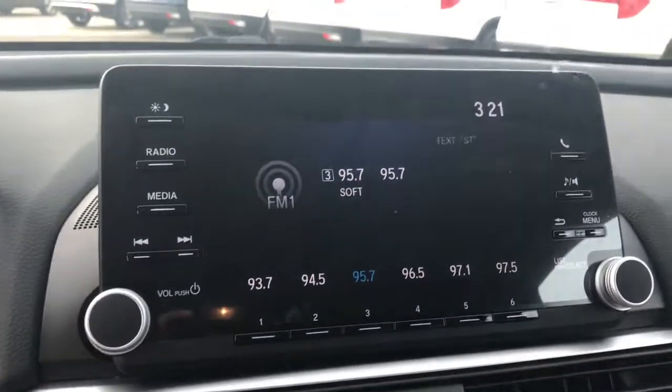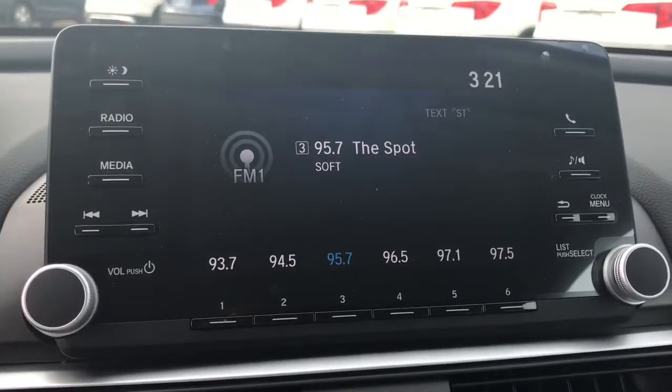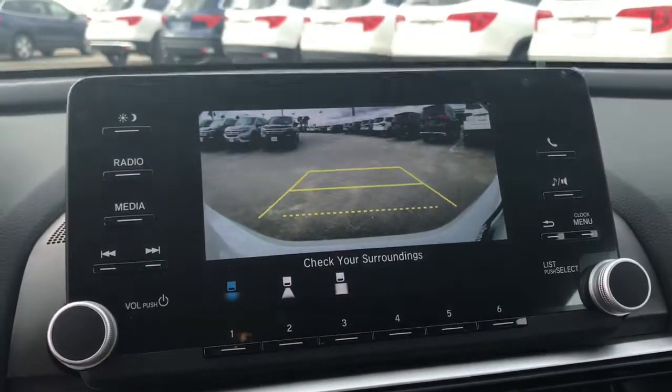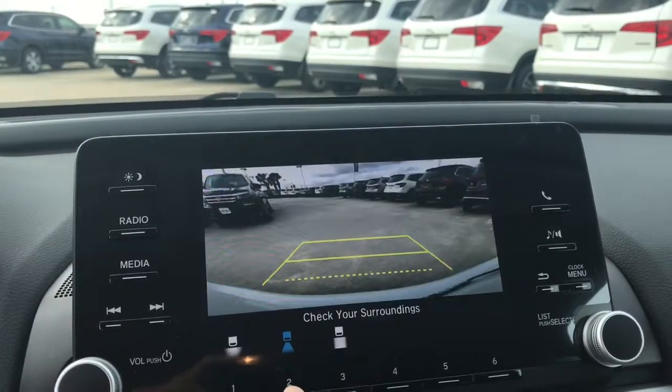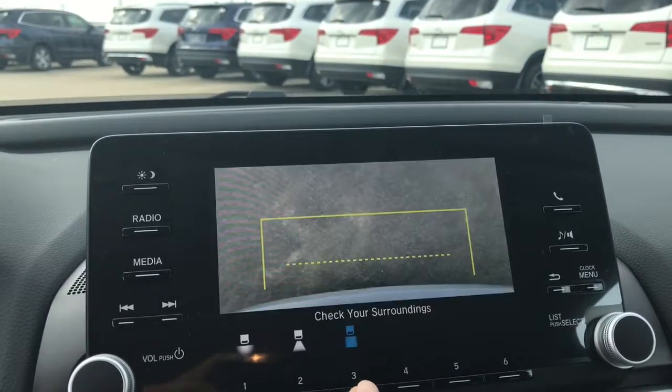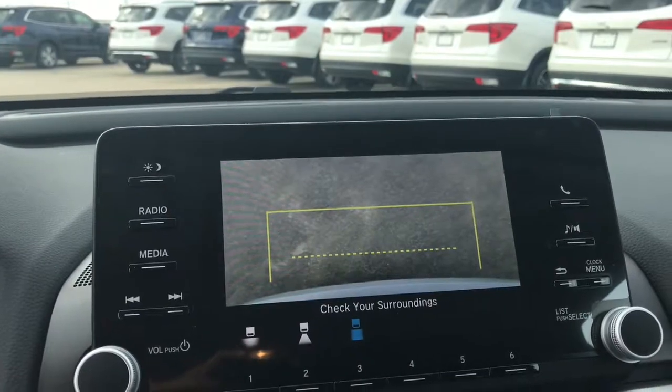As you can see, the LX model comes with a large display that's easy to read at a glance. Also, when you put it in reverse, you have a multi-angle rear-view camera with dynamic guidelines. This makes it very easy to back up into parking spots.